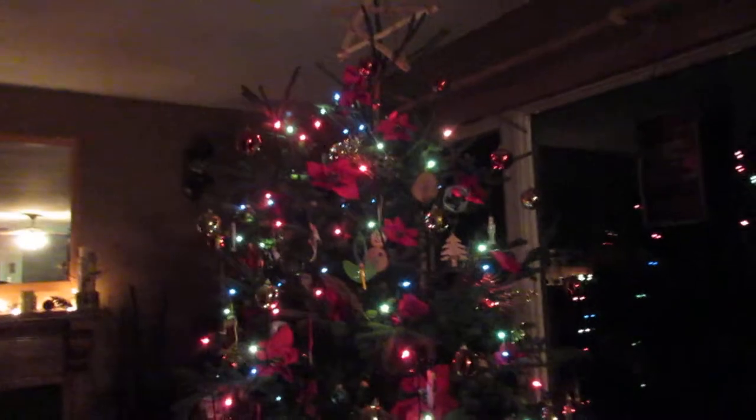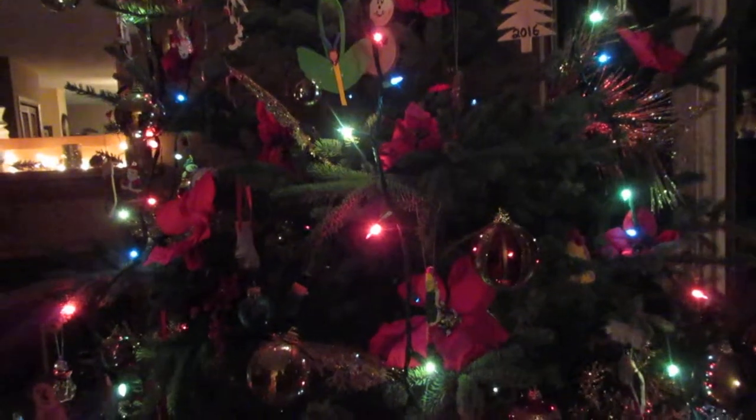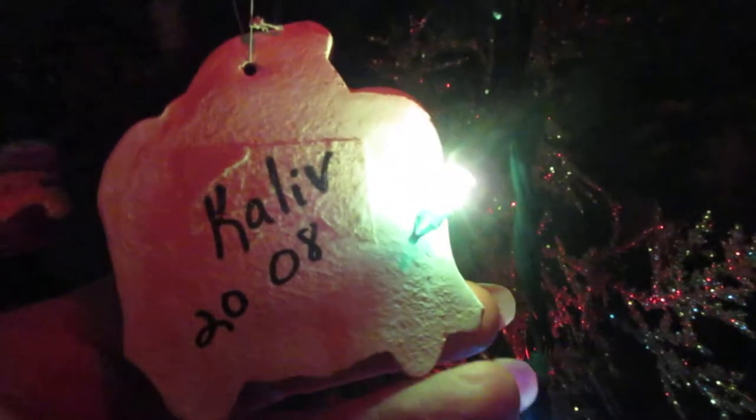This is my tree — you saw us getting it in the video prior. This is our first real tree in many, many years. I have a lot of Christmas ornaments here that were made years ago.